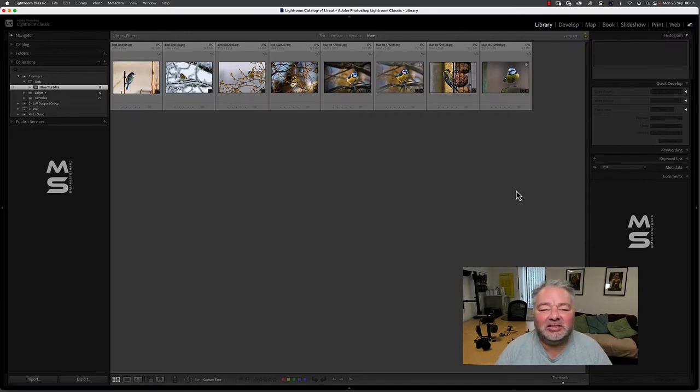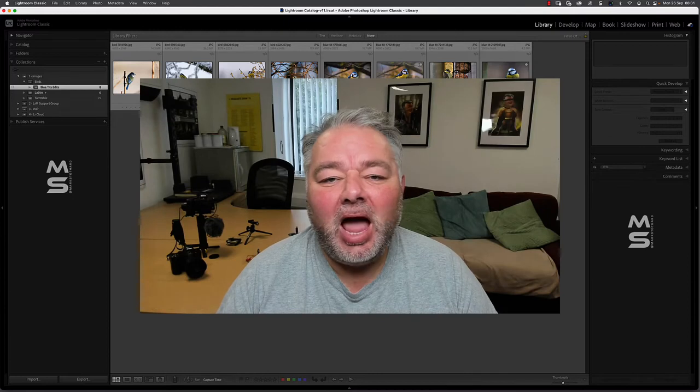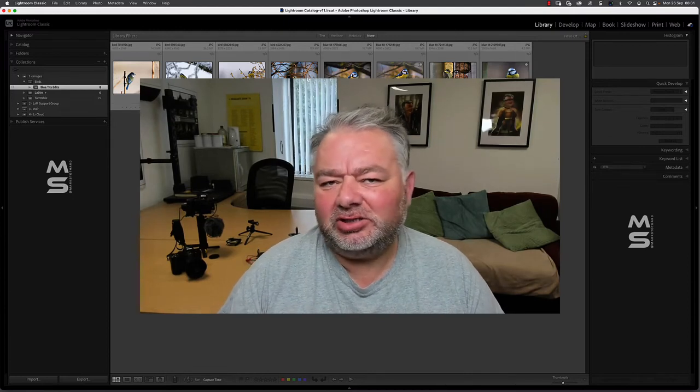So here I am in Lightroom Classic. I'm running version 11.5 today, and I'm going to ask you a question.